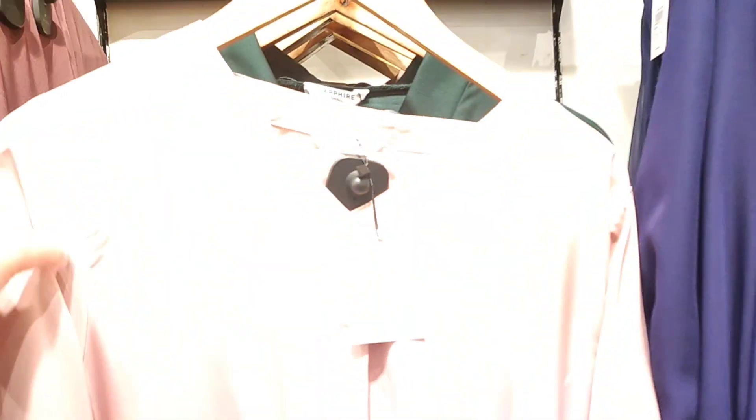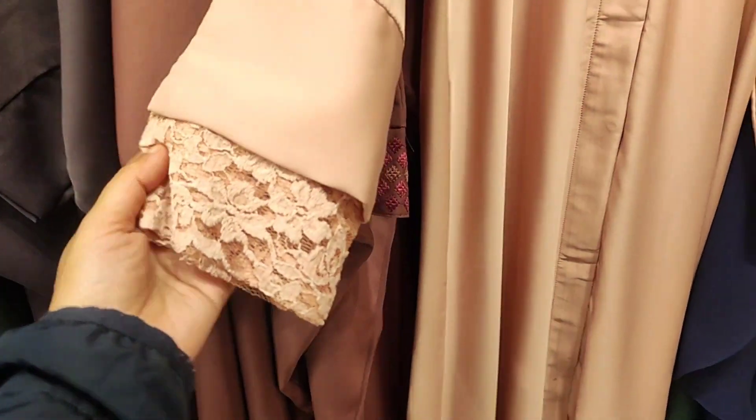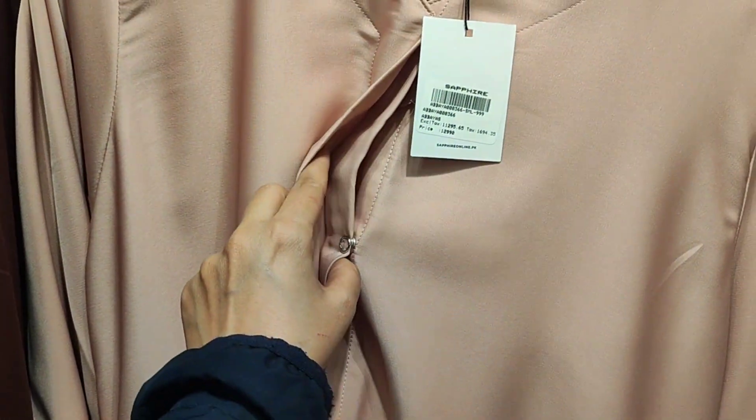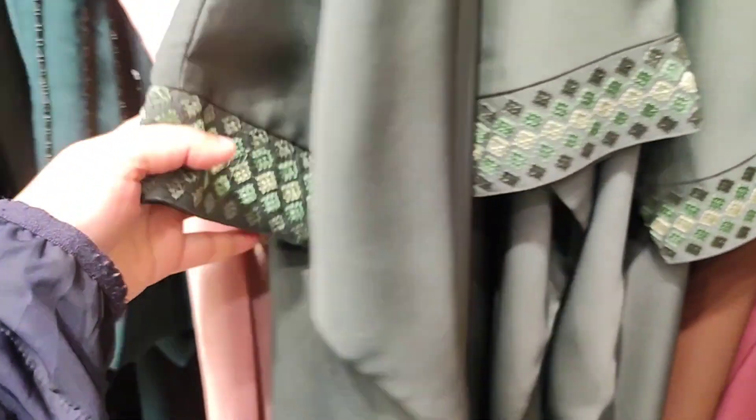Now I am showing you the second abaya — a light peachy pink nida fabric abaya set. This is a button-through abaya with net detailing on the sleeves and cuff sleeves. Its price is 12,990 rupees and a matching hijab is included. The fabric is very soft and lovely. Every size is available from extra small to extra large.